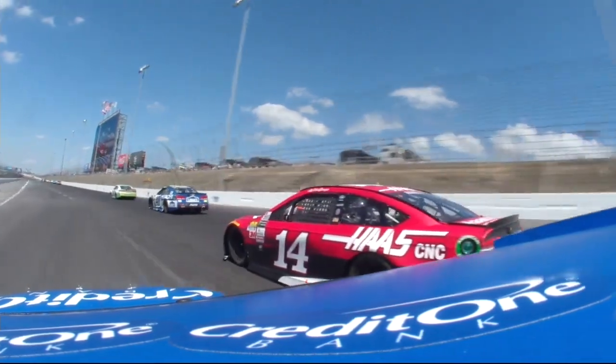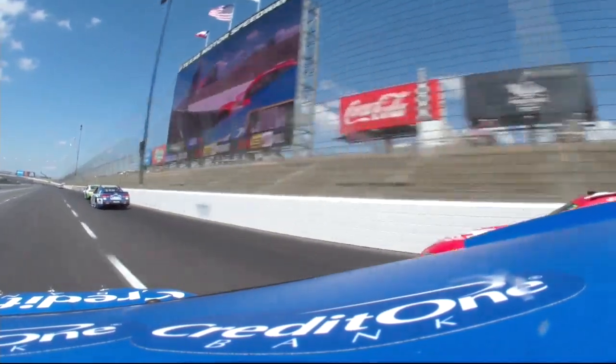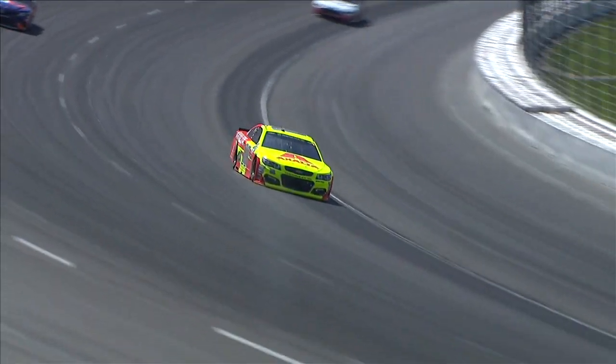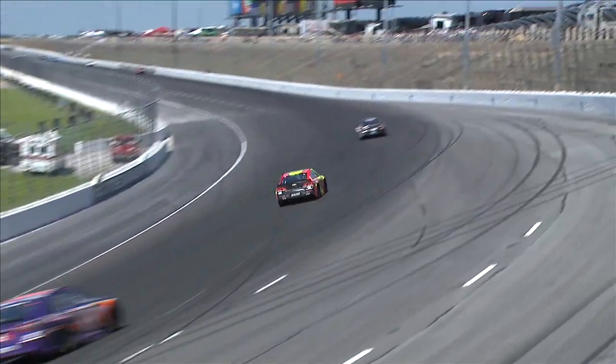The ideal world is we get a surface that promotes very good racing, and we can very quickly in the first race have the right tire as opposed to iterating a couple of times on the tire. And I think that's a good thing because then it makes the racing more fun for our fans.